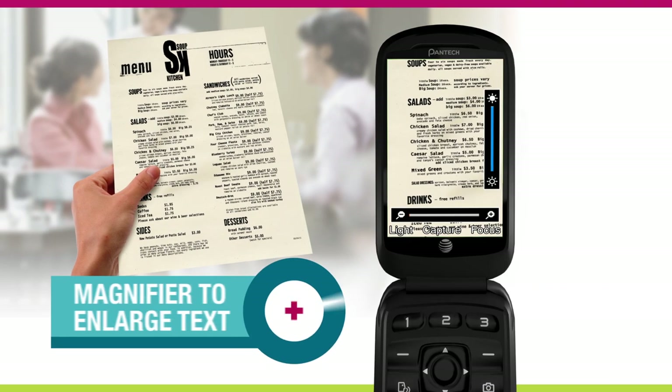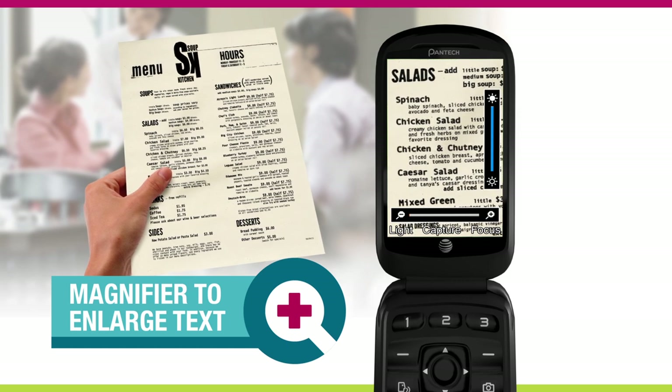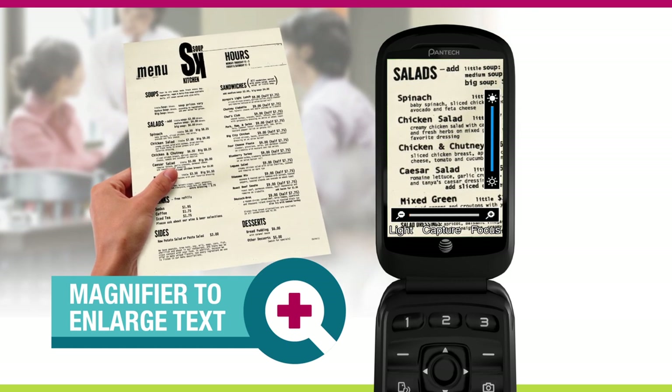Another great feature is the new magnifier, which allows you to read small type using the camera to instantly enlarge text on that vibrant 3-inch LCD screen.